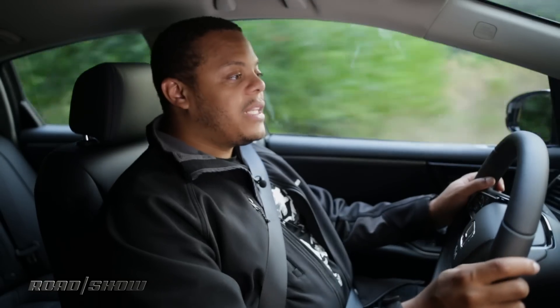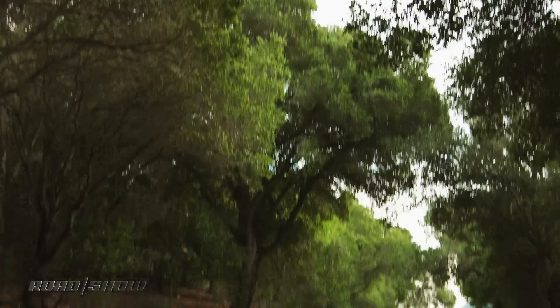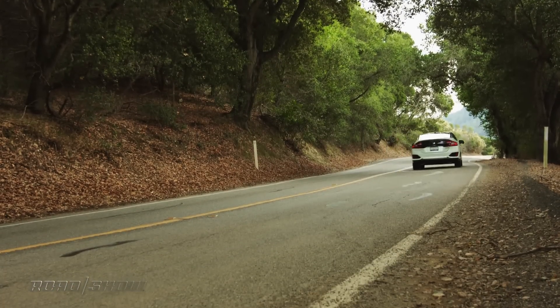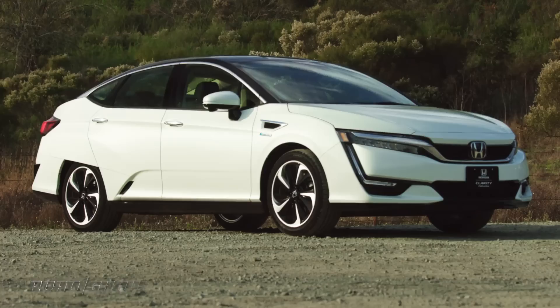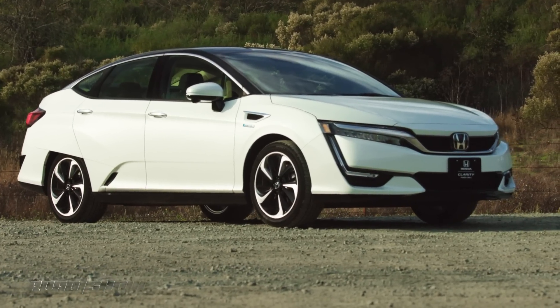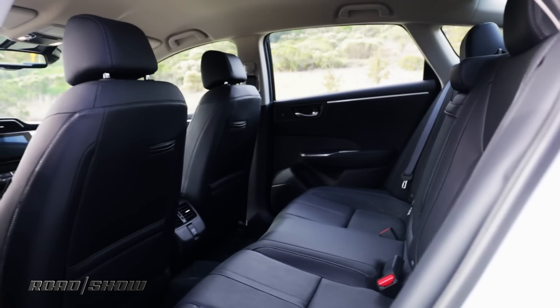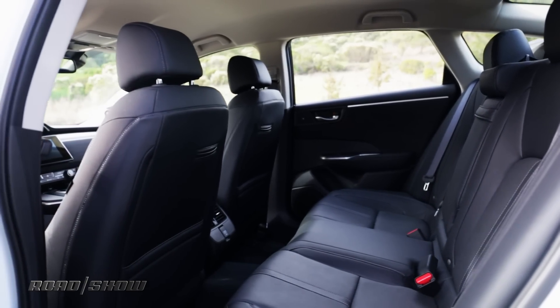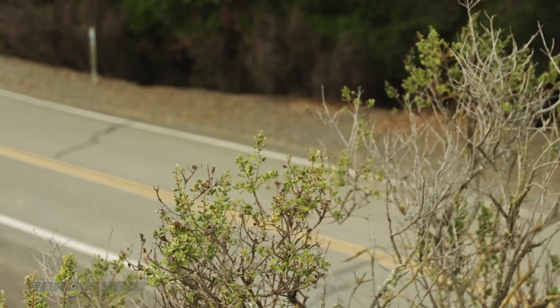The EPA reckons that the Clarity's hydrogen tanks will take you about 366 miles before you need to fill up again. Honda likes to point out that that's about 40 miles more than the primary competitor, the new Toyota Mirai. The Clarity also has the advantage of being a significantly larger vehicle — it's got more space for people and things, and it's a five-seater where the Mirai is only a four-seater. However, the Mirai does seem to have the price advantage, expected to come in a couple thousand dollars less than what we think is going to be a $60,000 car.